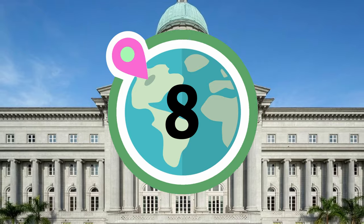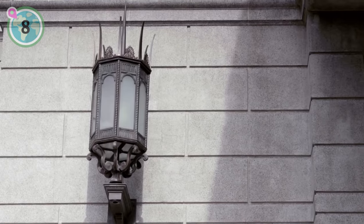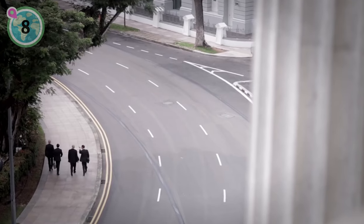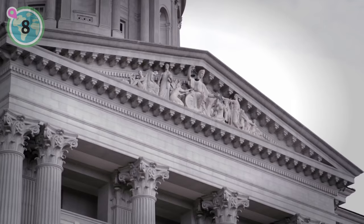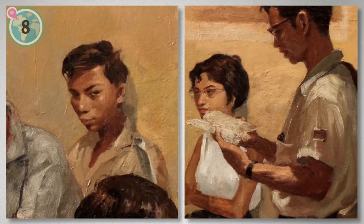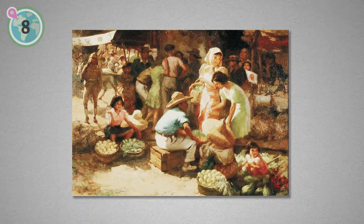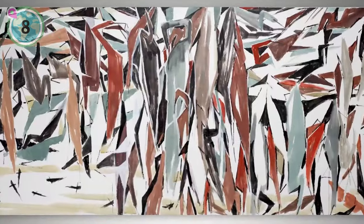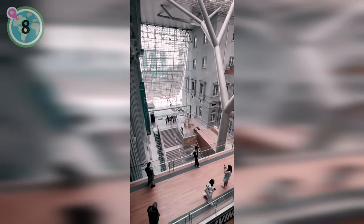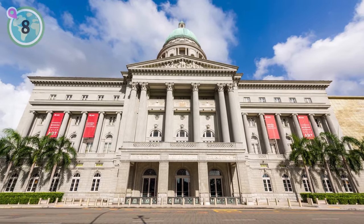Next at number 8 on our list, we recommend the National Gallery Singapore. Housed within the historic City Hall and former Supreme Court, meticulous preservation has transformed this building into a cutting-edge museum. With 64,000 square metres of space, it's one of the region's largest visual arts venues. Marvel at over 8,000 pieces from Singapore's National Collection, showcasing the rich tapestry of South East Asian art. From renowned local artists to global luminaries like Kusama and Rothko, the diversity of works will captivate you. Conveniently located and affordable, the National Gallery Singapore is a must-visit for every traveller. To purchase your tickets, head to the link in the description box of this video.